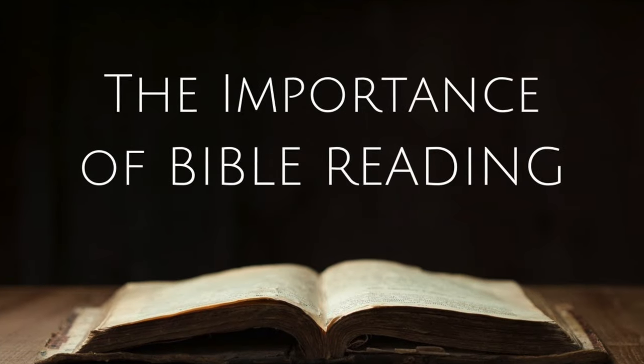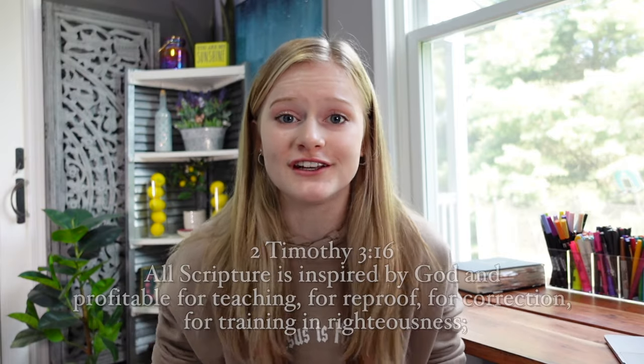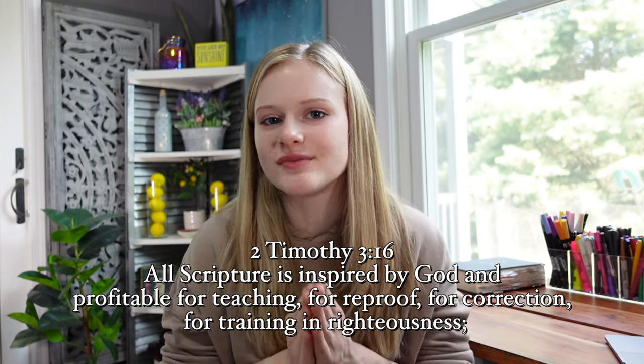The reason why the Bible is so important to Christians is because it is God's word. God chose 40 different authors and he wrote through them. This is how God speaks to us.